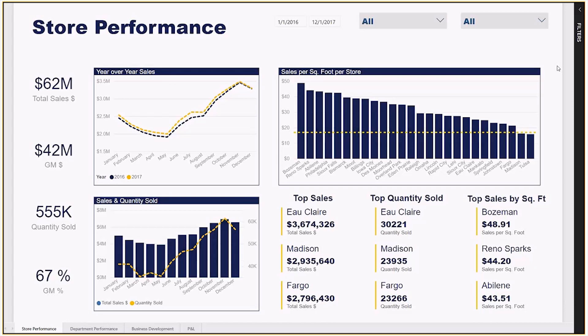The store performance report provides a high-level view into sales across all stores. There are cards on the left-hand side that showcase pulse numbers to monitor month to month and week to week. The clustered column chart on the upper right compares the average sales per square foot in a store and identifies the retail chain's goal of $17 per square foot.